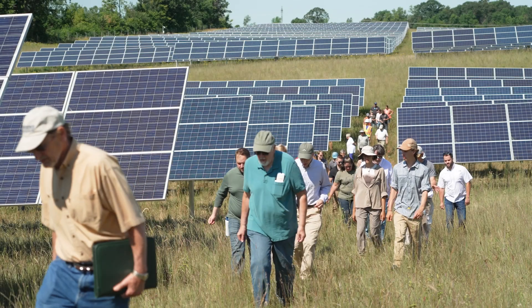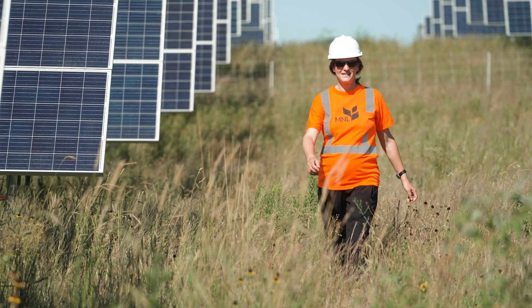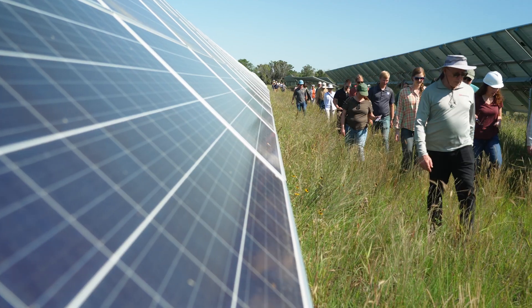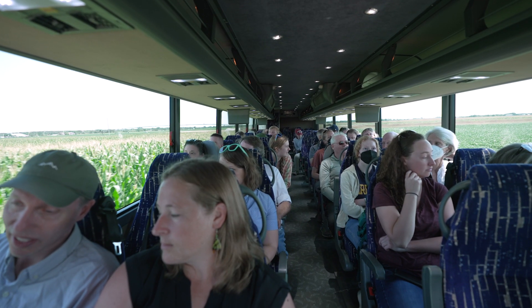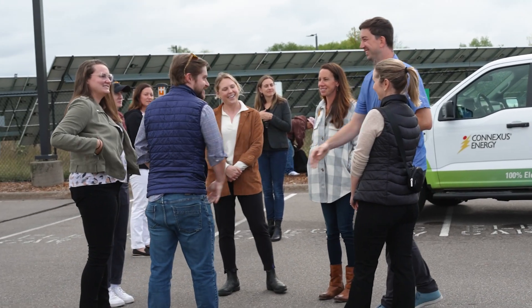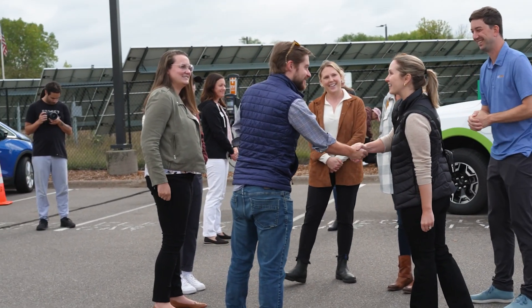The AgriSolar Clearinghouse is an education, technical assistance, and community engagement hub that's at the center of a network of the leading experts in agri-solar in the country. We are here to help support people that want to do agri-solar in the real world. We've been traveling around for the last two years visiting all of these sites, and we've got a following that comes with us around the country now. It's really amazing to see how everybody comes together to make this a real possibility.